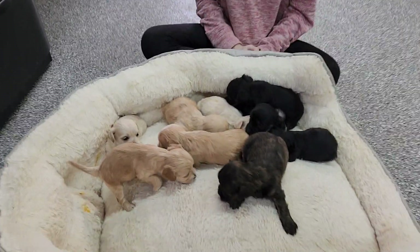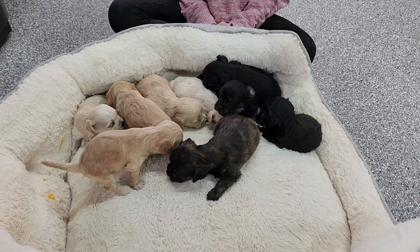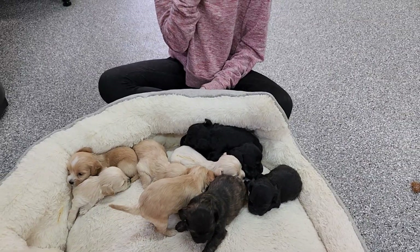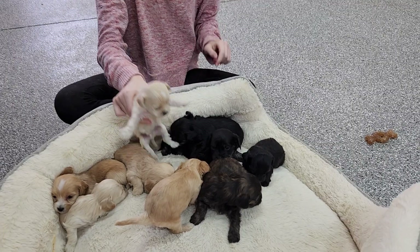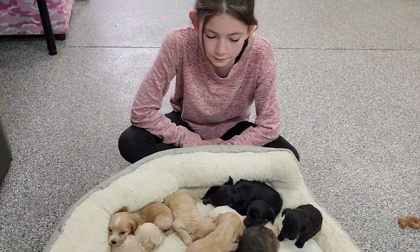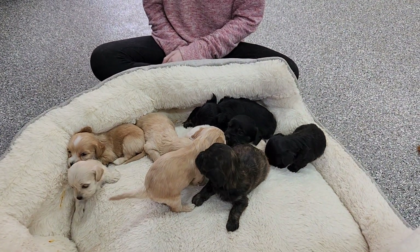These are not AKC registered purebreds because they're a designer breed called have-a-doodles — 50% Havanese with some doodle mix. There's poodle, cavalier, and golden retriever in the mom, and a Havanese dad. They will weigh somewhere between 7 to 13 pounds, very similar to the Havanese, since mom Ruby is about 13 pounds.